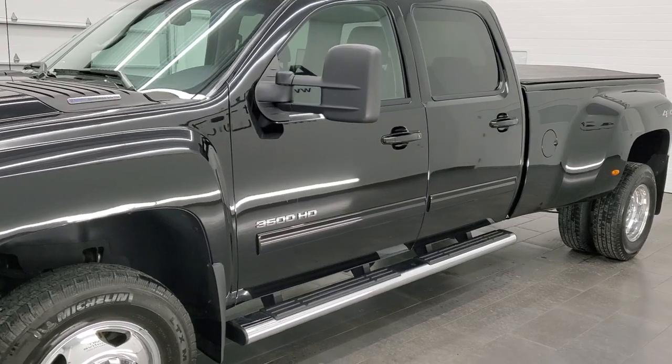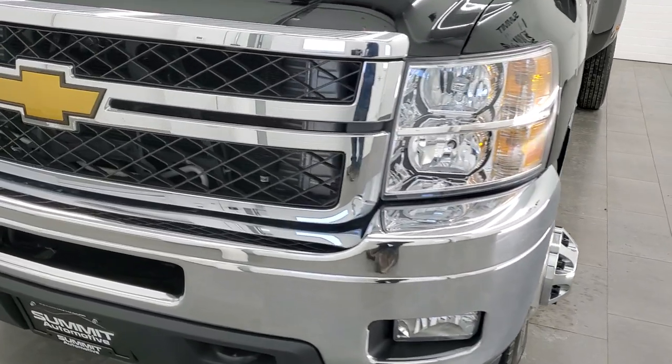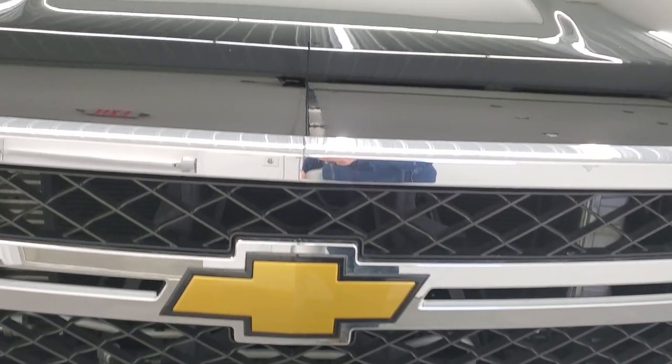This truck has been fully safetied and inspected by our service shop. Has a fresh oil and filter change. All the fluids have been checked and topped off and this truck is 100% ready to go. Might be one of the cleanest 2012's that you see on the road today.